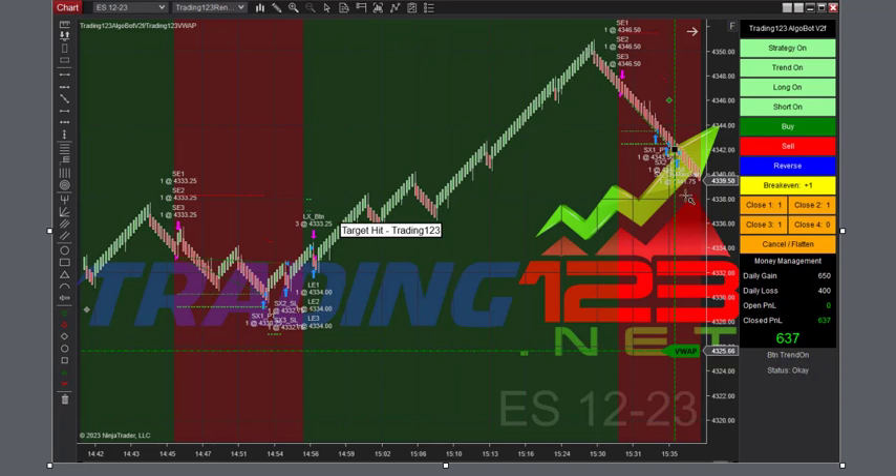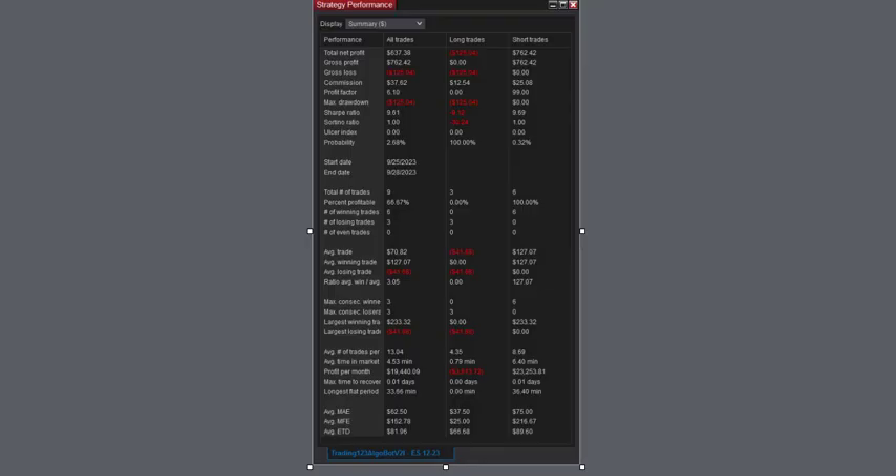Then it peaked, and we got a reversal to the downside. A nice profit again — $637. There's the strategy performance. We did have a small loss. Commission $37. Largest winning trade on this one $233. So two trades in the ES for over $1,200 — that's minus commission.